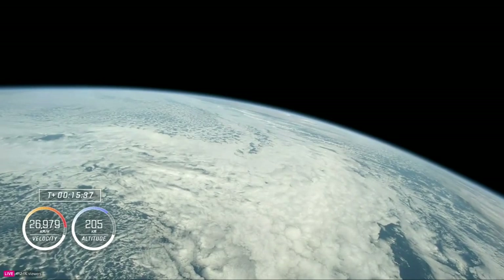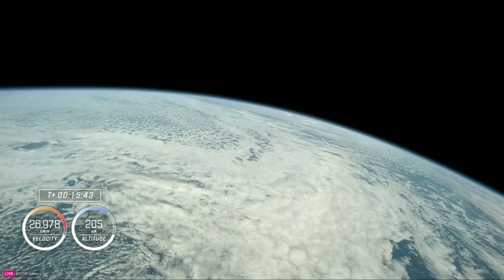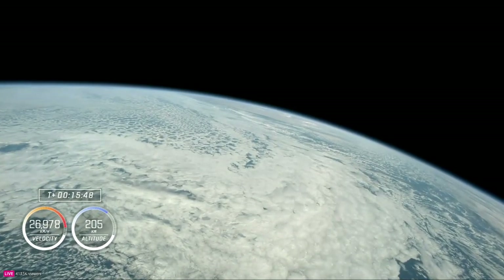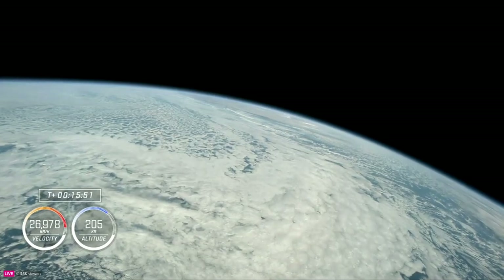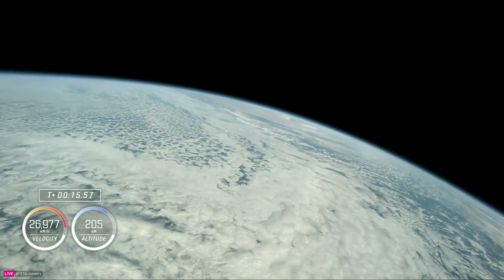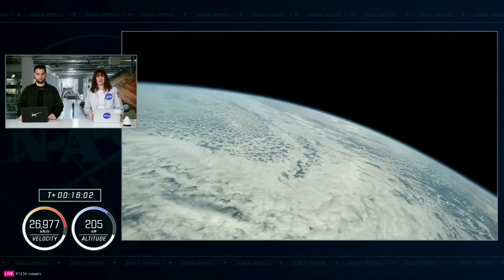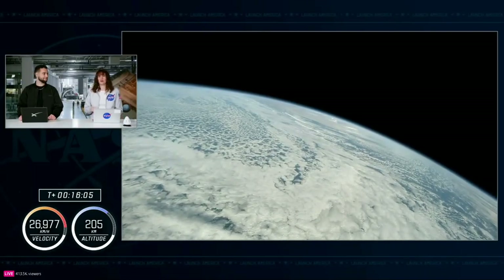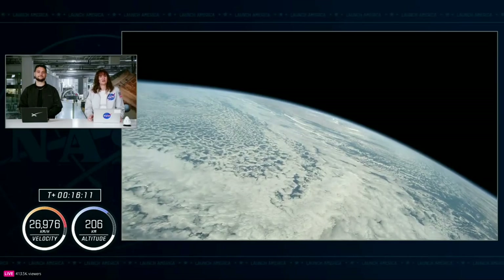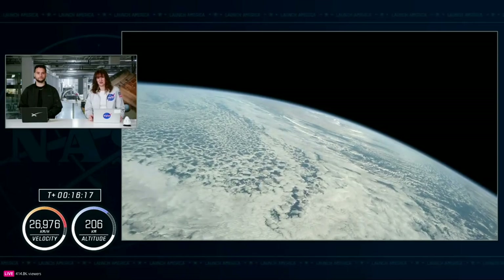Incredible views from our crew up in space — nothing compared to the view out of Dragon's windows as they make their way to the station. The journey will take about 28 hours, so they won't arrive until tomorrow afternoon. In the meantime, they'll get out of their suits, get out of their seats, enjoy the ride, shift into off-duty time, prepare food, call down to the ground, and get some sleep before the big day tomorrow — monitoring arrival and docking to the International Space Station.